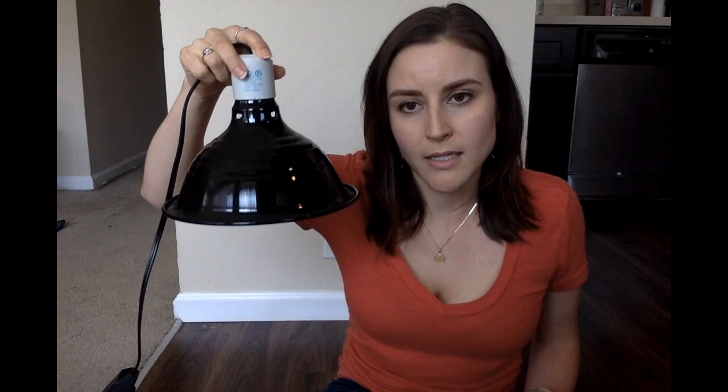Reptiles are cold-blooded, so they like to sit in the sun to keep warm. Since Duke lives inside, he uses a heat lamp like this to keep warm. It looks like a light bulb, but it doesn't give any light — it just gets warm. It sits on top of his tank so that he can lay underneath it and it keeps him warm.